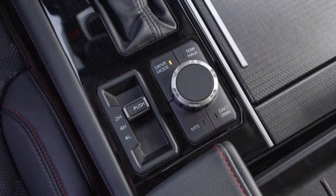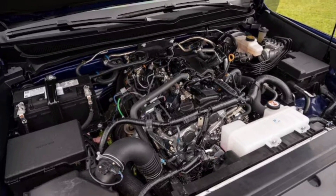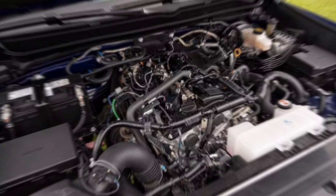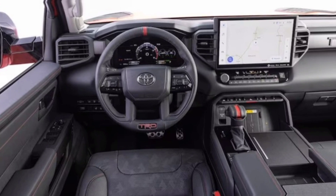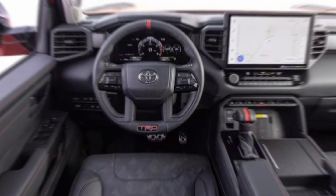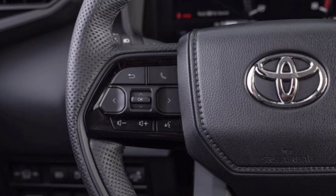The 2024 Tacoma TRD Pro comes with a new 3.5-liter V6 engine that delivers 326 horsepower and 465 pounds-feet of torque. It's paired with a smooth-shifting 6-speed automatic transmission and comes standard with 4-wheel drive. This combination provides ample power for both on-road cruising and off-road adventures.